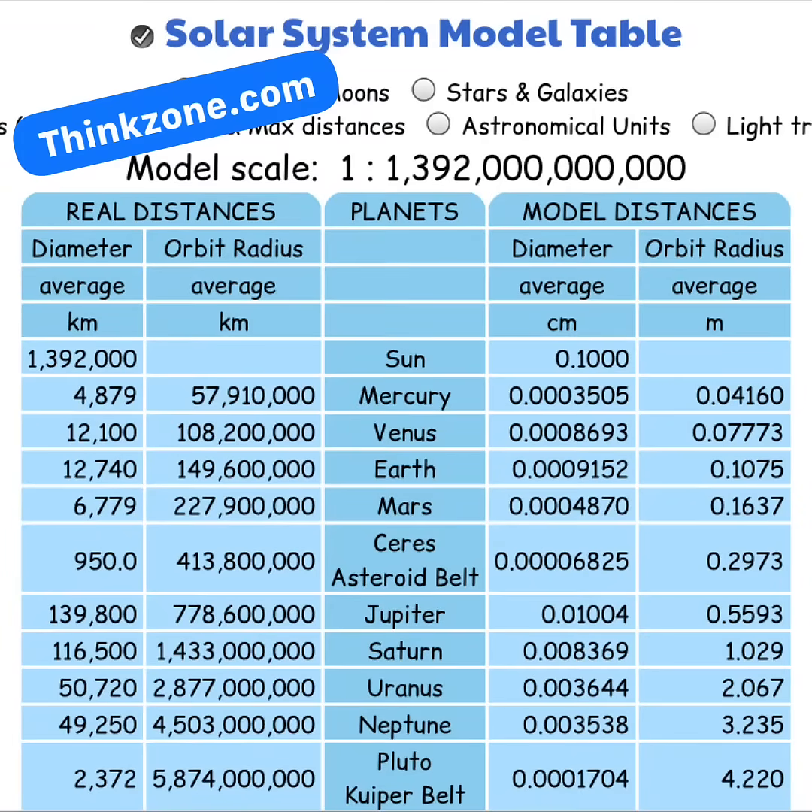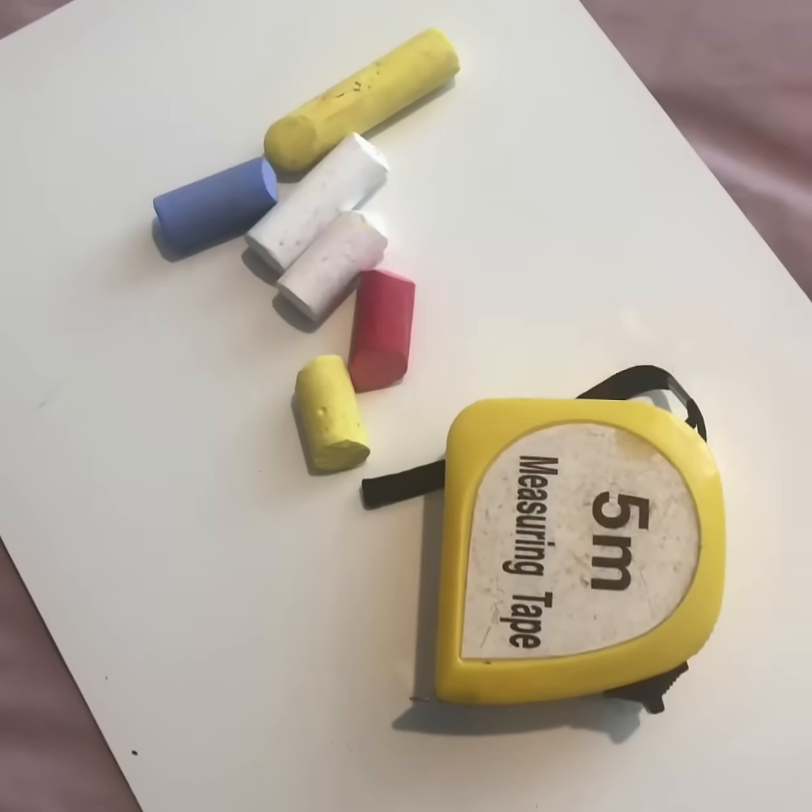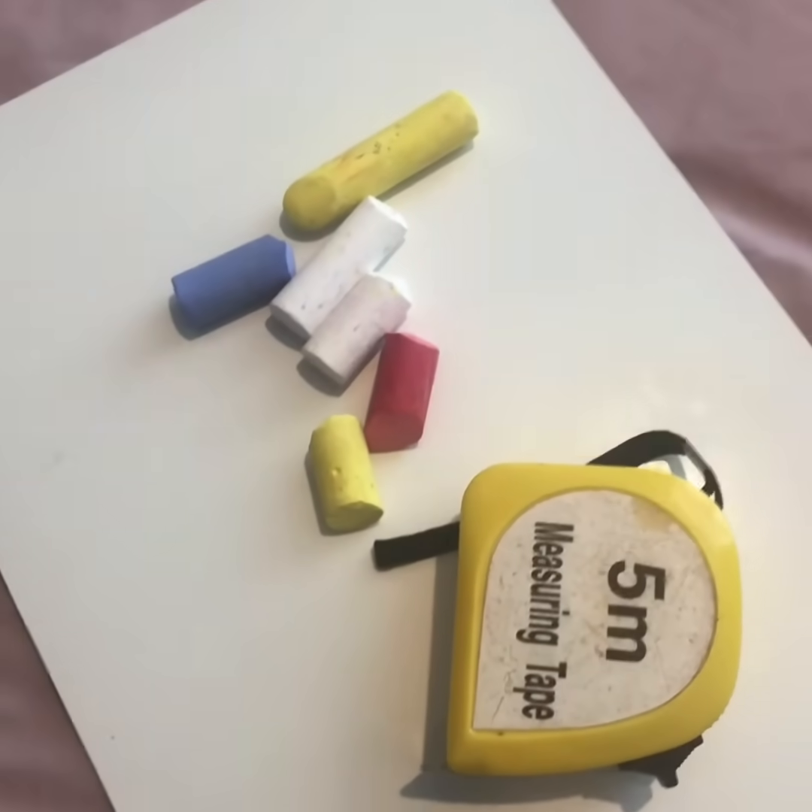So using this fantastic site called Thinkzone, I can build a scale model of the solar system and I can go outside and draw it. So all I'm gonna need is some chalk and some measuring tape. Let's go!